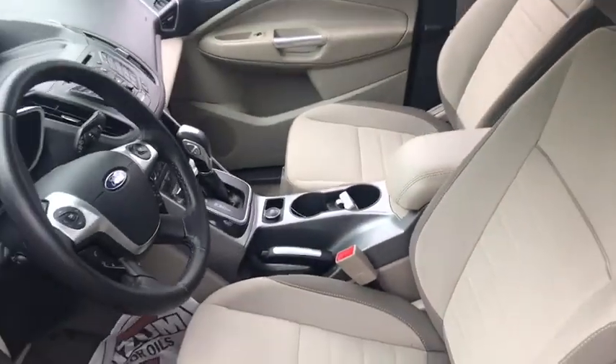Rear window defroster, compass, CD player, trip computer, overhead console, tachometer, panic alarm.